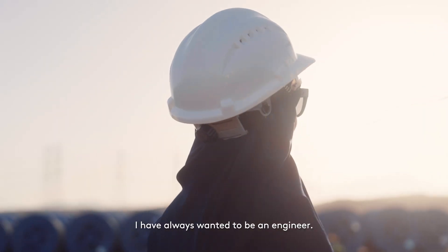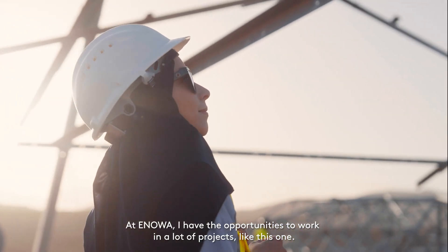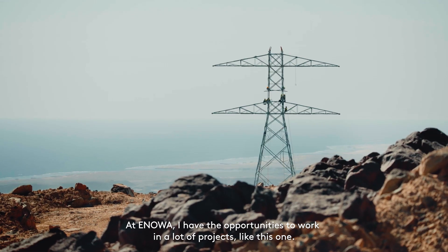Ever since I was little, I have always wanted to be an engineer. At Inua, I have the opportunities to work in a lot of projects, like this one.